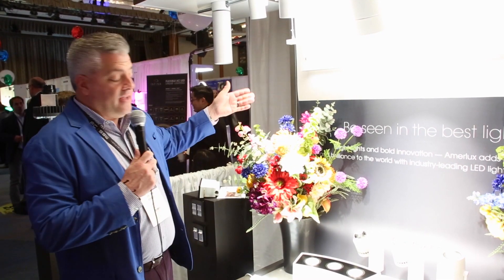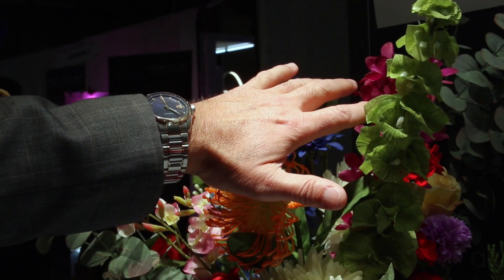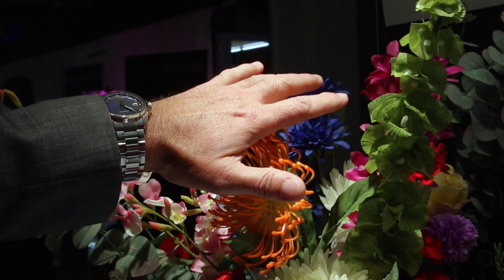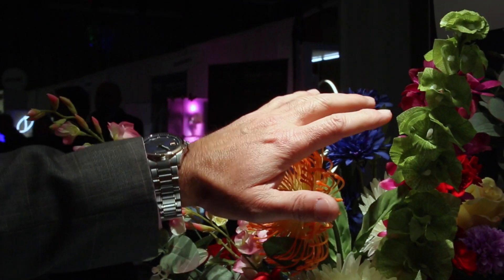Now for the vehicle delivering the light source. Today, 3000 Kelvin 90 CRI is the gold standard for retail lighting. Notice the reds, the white, the amber colors. Notice my skin tone.